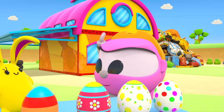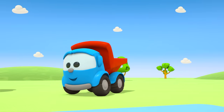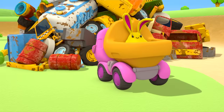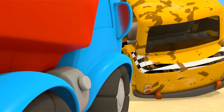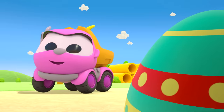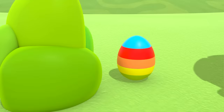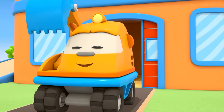Leo and Leia are going to hide the eggs with surprises! And their friends — Scoop, Lifty and the robots — are going to go on an egg hunt! Think where you're going to put the eggs. One egg here! One egg goes here! Leia didn't like where Leo hid the egg — too easy! That's better! They're all hidden! Excavator Scoop is coming out of the garage!